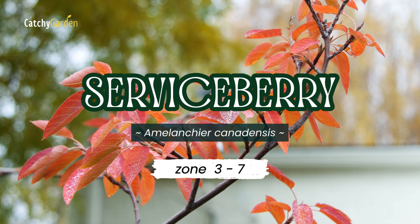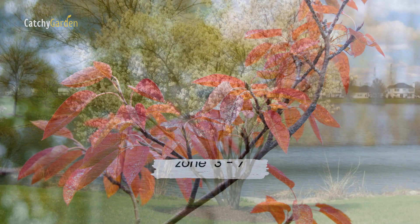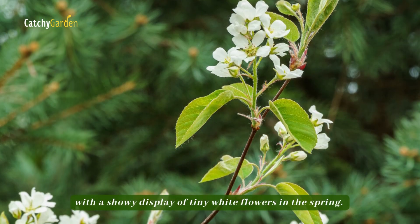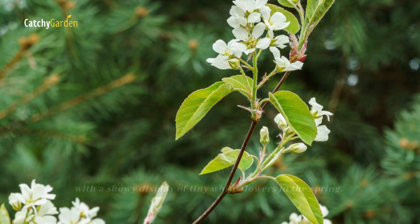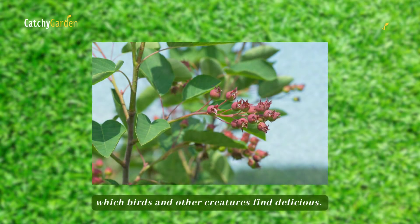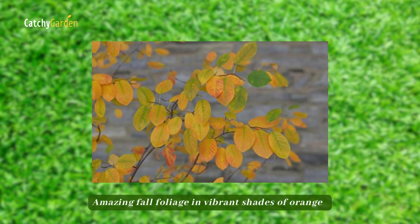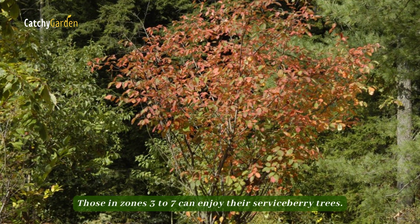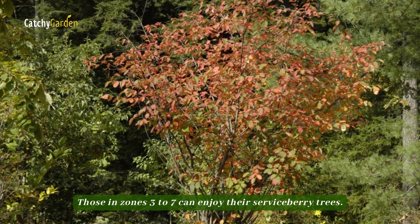Number six, Serviceberry. Serviceberry, a little tree or shrub, with a showy display of tiny white flowers in the spring, bears summer fruits resembling berries, which birds and other creatures find delicious. Amazing fall foliage in vibrant shades of orange and crimson serves as the final show. Those in zones 3 to 7 can enjoy their Serviceberry trees.